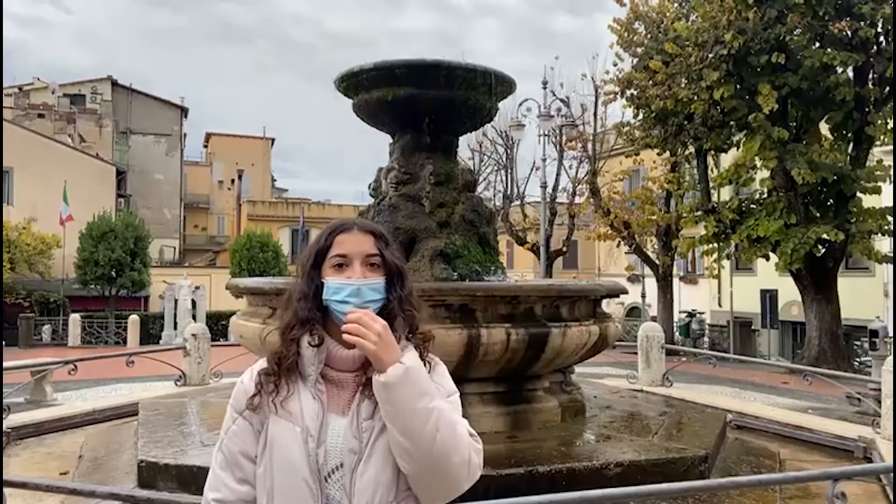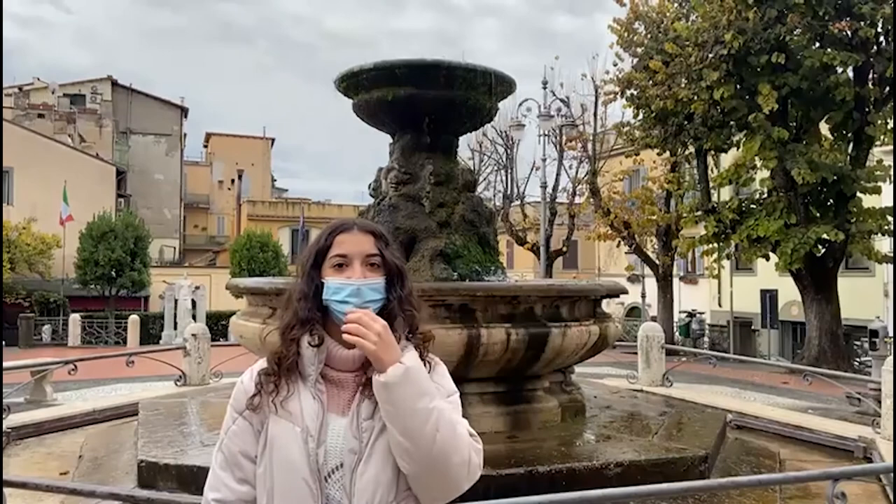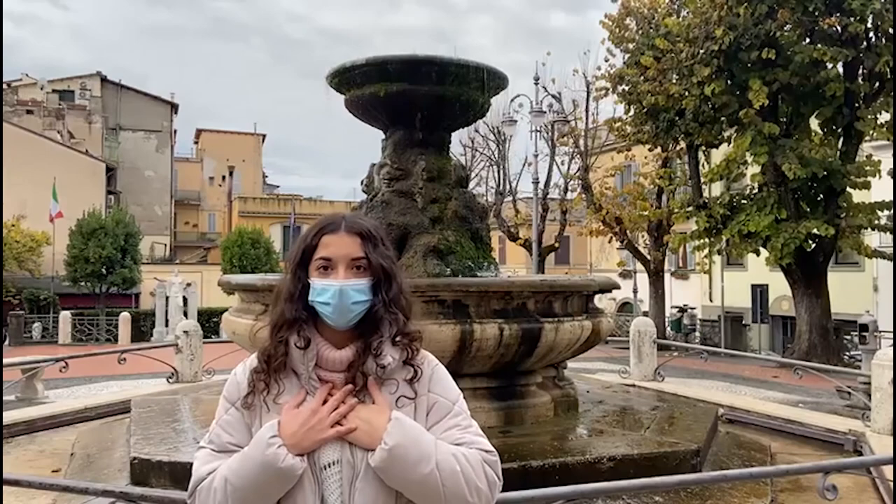Hi everyone, today we will talk about the attractions that young people go to in our cities, Grottaferrata and Frascati. Let's start!